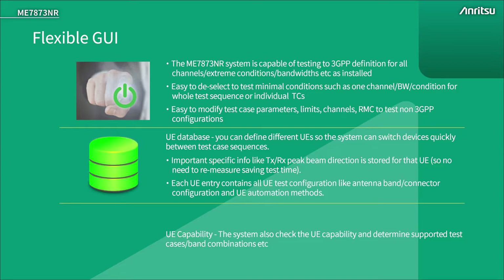There are other features to test efficiently. The UE database will allow a mix and match of different devices easily into different test campaigns. Another possibility is to use the UE capability to determine the supported test cases.